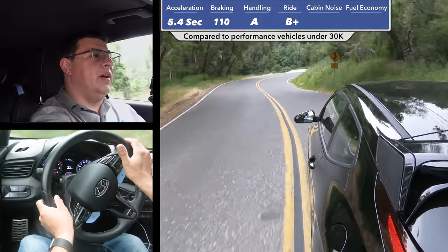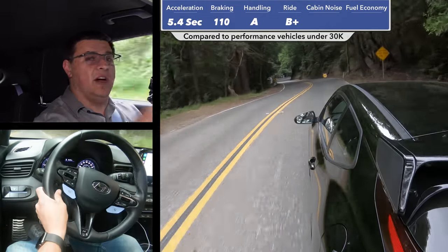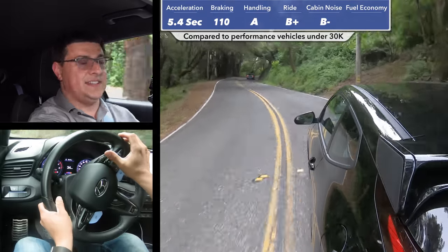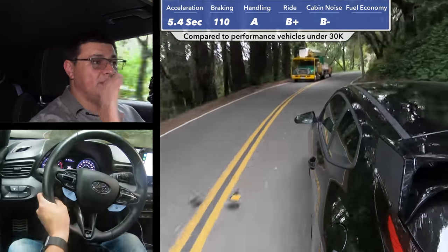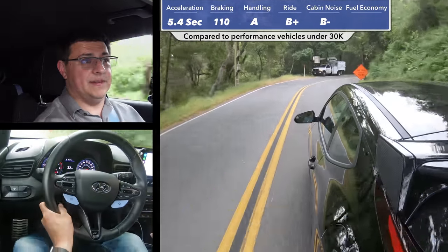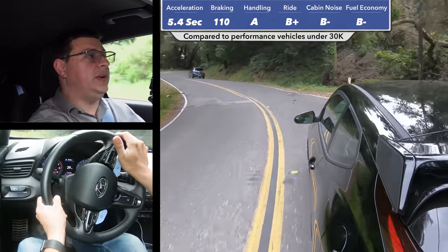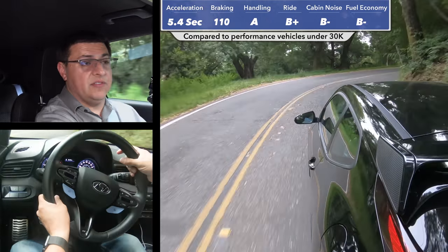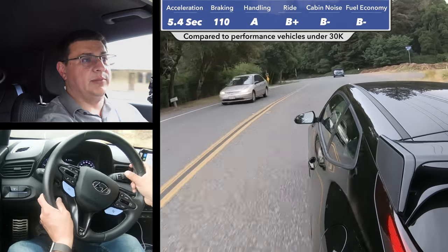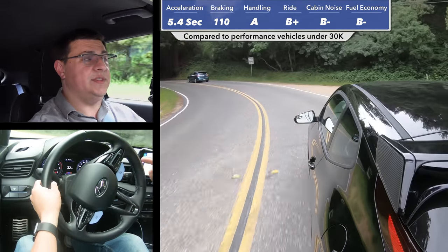In terms of overall daily driver livability, the Veloster N scores very well. Something like a Honda Civic Type R, a Jetta GLI, or a Golf GTI aren't necessarily going to be that much softer than this even in their softer suspension modes. In our cabin noise test, we clocked 73.5 decibels at 50 miles an hour in normal mode — things get a little louder in the sportier exhaust modes. Performance comes at a cost, and that cost is fuel economy: we've been averaging about 25 miles per gallon, which is below the other versions of the Veloster. I expect that once the dual-clutch transmission is available, overall fuel economy will improve.